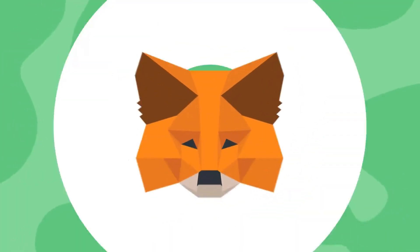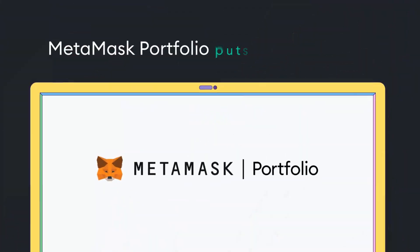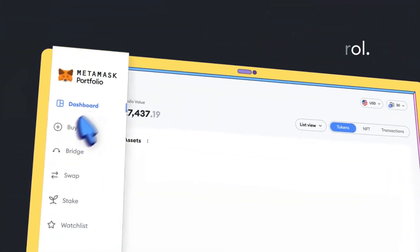Metamask allows users to securely manage their Ethereum wallet and ERC-20 tokens, making it easy to store, send, and receive digital assets.